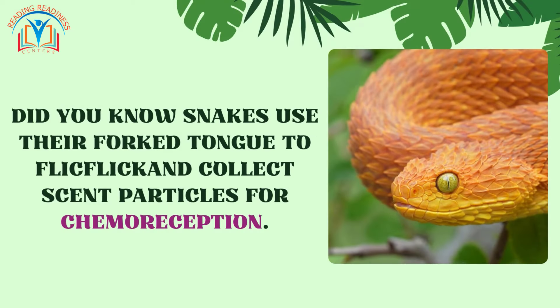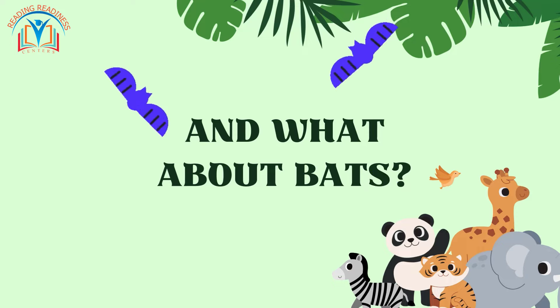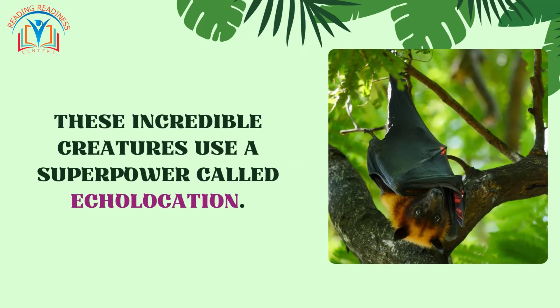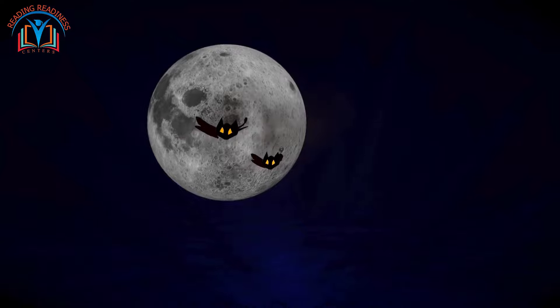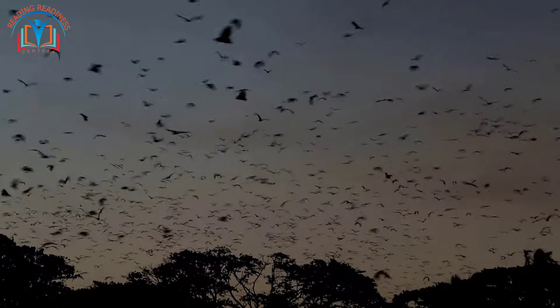Did you know snakes use their forked tongue to flick and collect scent particles for chemoreception? And what about bats? These incredible creatures use a superpower called echolocation — they emit high-frequency sounds that bounce back like an echo, allowing them to see in the dark. This is an amazing example of sensory adaptation.